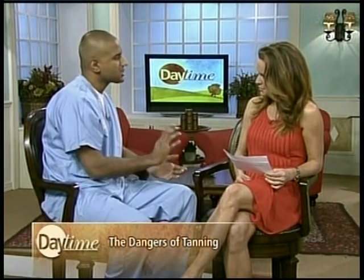Is it DHA or FDA approved? DHA is — it's the main ingredient in spray tanning. It's called dihydroxyacetone, and that is actually approved as the main ingredient in both the cream and the spray tanning itself.